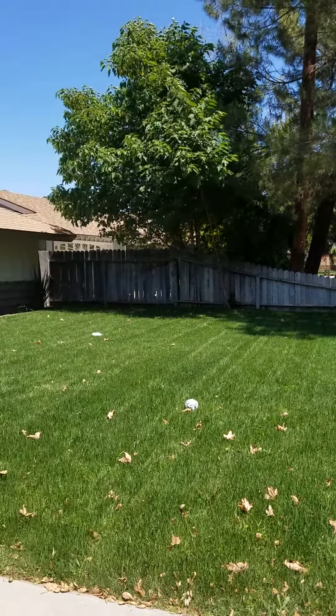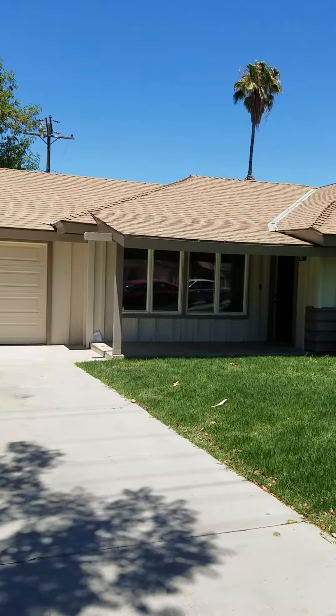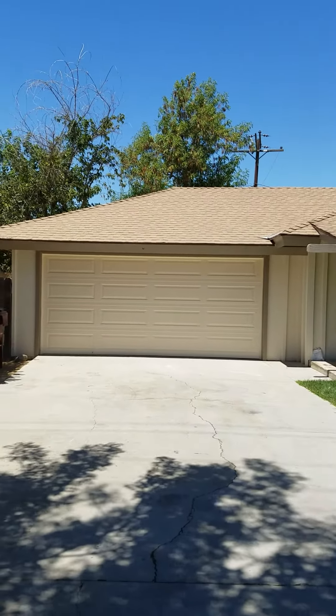Hello everybody, this is Marvin Ulloa, the real estate agent, and I'm showcasing this house here in Hammett for one of my investors.